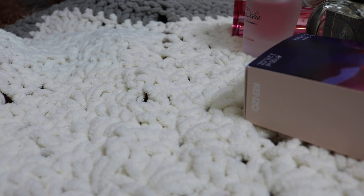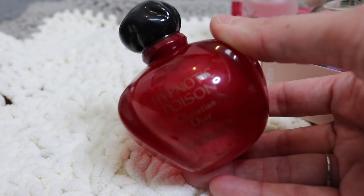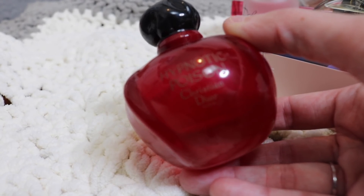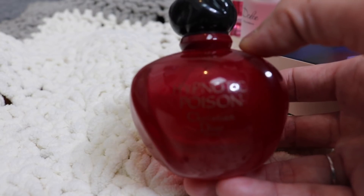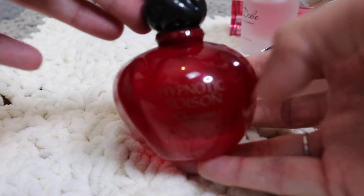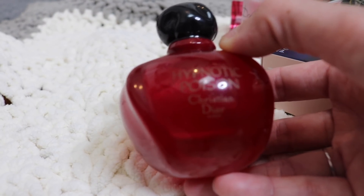We're just going to start going through every full bottle of perfume I own. The first one is Dior Hypnotic Poison — this is the original formulation. I've been looking for this for absolutely ever and finally found it for a good price. Mine is about a third of the way full and I paid $35 for it on Mercari. This is an absolute unicorn. I adore this fragrance — I love it so much more than the current formulation. It's just such a gorgeous fragrance. That is Dior Hypnotic Poison, the 2003 formulation.